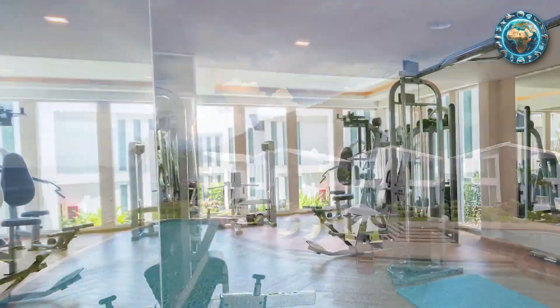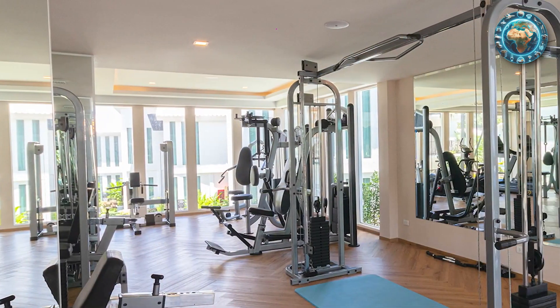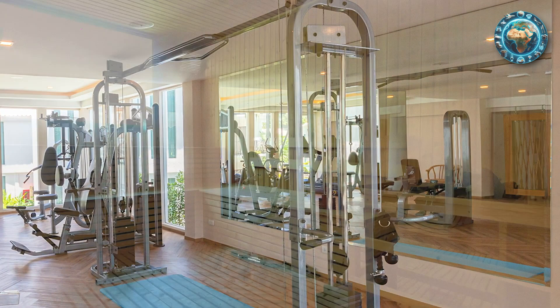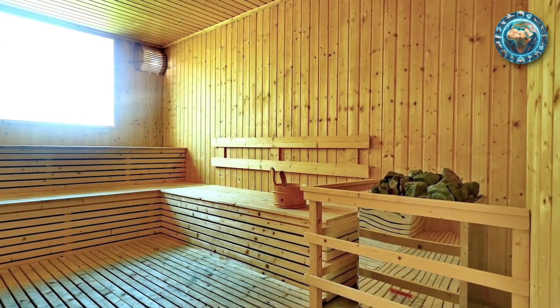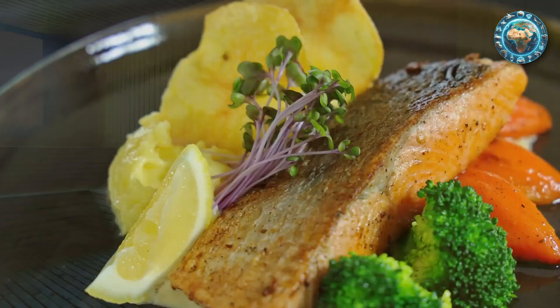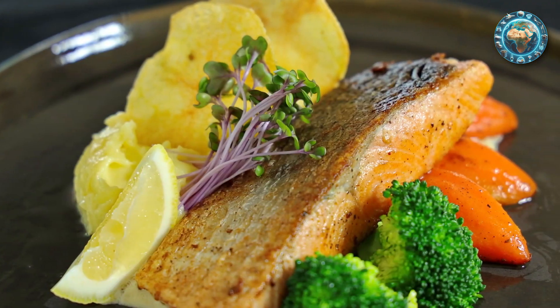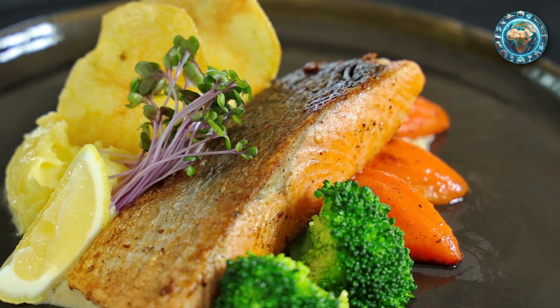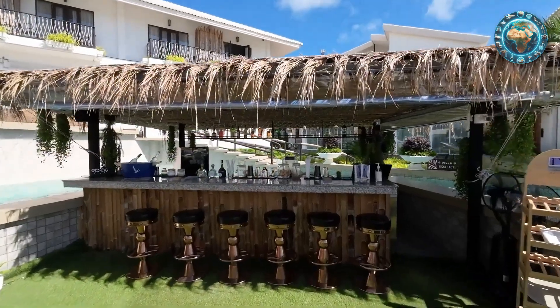Upon arrival, guests are greeted by a vision of traditional Thai architecture blended seamlessly with modern luxury. The resort's design pays homage to Thailand's rich cultural heritage while offering all the comforts and conveniences of contemporary living. Each villa and room at the resort is a testament to Thai craftsmanship, with intricate woodwork and elegant furnishings that evoke a sense of place and history.